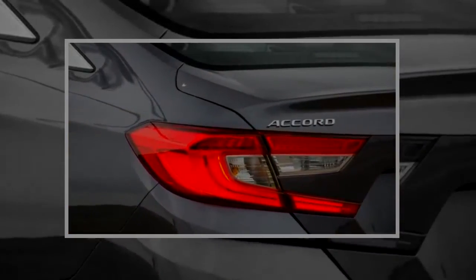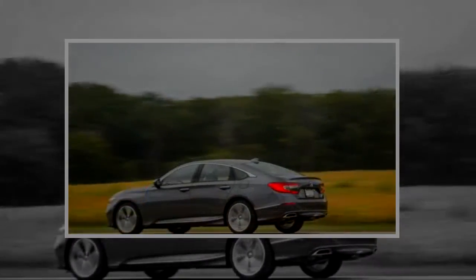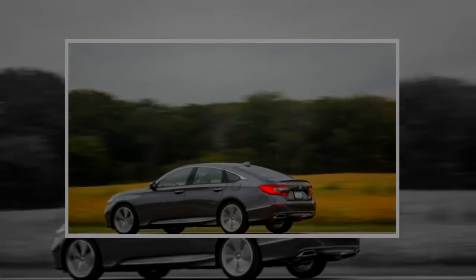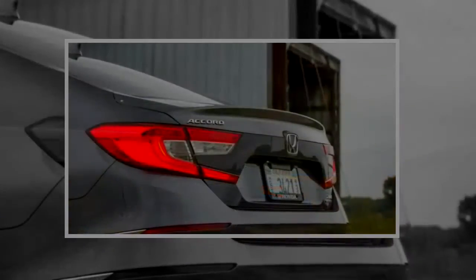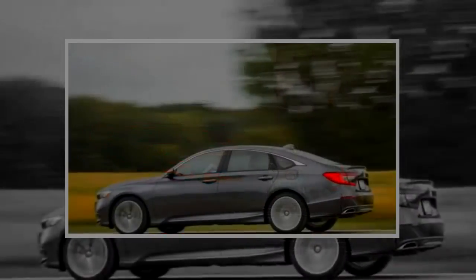Additional standard features include leather upholstery, a 12-way power-adjustable driver's seat, heated and ventilated front seats and heated outboard rear seats, a head-up display, rain-sensing wipers, wireless phone charging, near-field device communication, and mobile Wi-Fi hotspot capability.